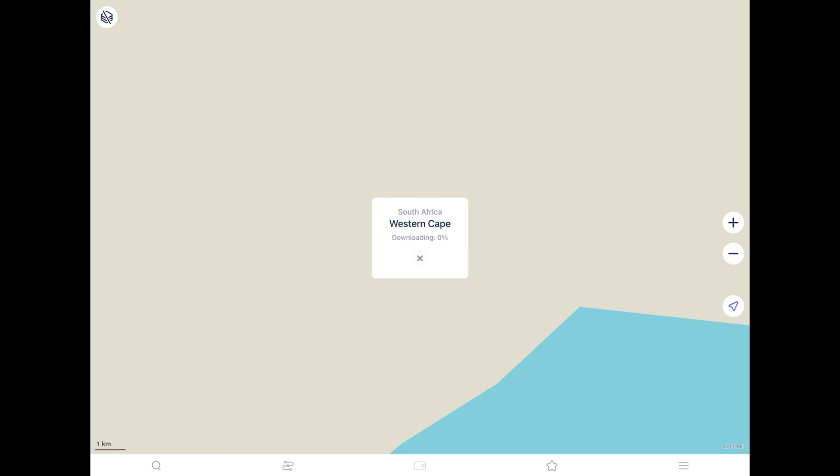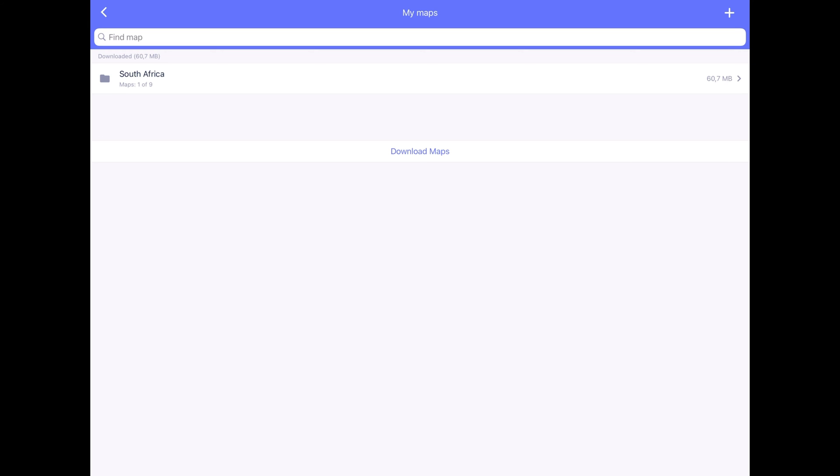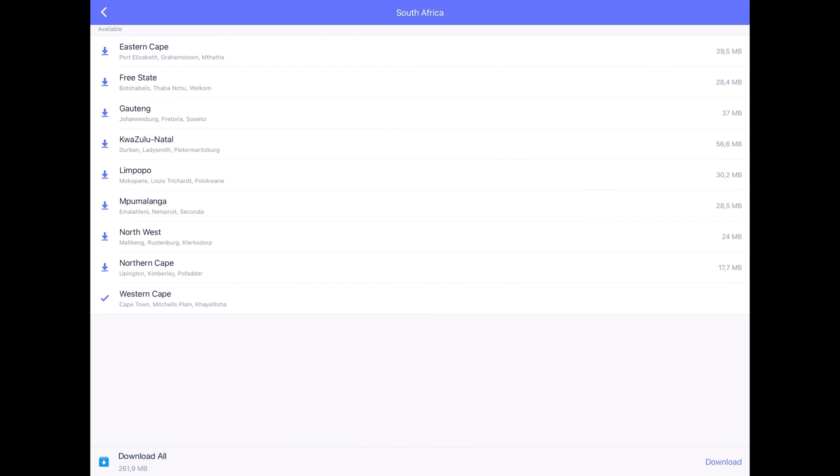Maps.me doesn't just offer offline GPS map services for Android as a bonus feature — it specializes in offline maps and navigation. With the ability to download worldwide maps as you need them, you can navigate while driving, cycling, or walking. It's all free, but you have to put up with some advertising.